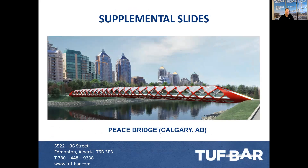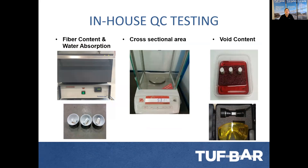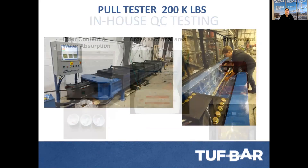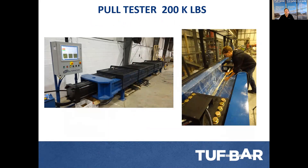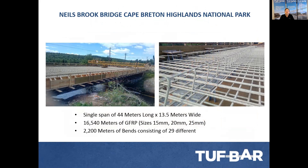Here are some supplementary slides and case studies. This is the Peace Bridge in Calgary, where all the precast slabs used Toughbar concrete precast slabs. These are some of the test equipment we supply with the plant or licensee, including traverse shear, internal diameter shear, cure ratio testing, and temperature transition testing. We also deal with water absorption tests and cross-section area void content. We have a 200,000-pound full test fixture with automatic clamping and rapid pull-testing features. These are some projects including light rail transit systems and bridge applications.